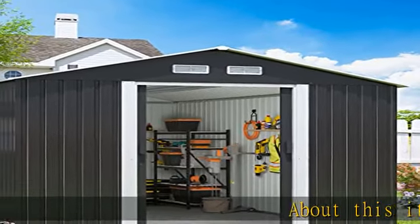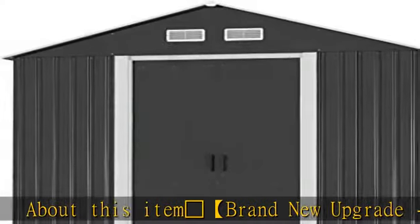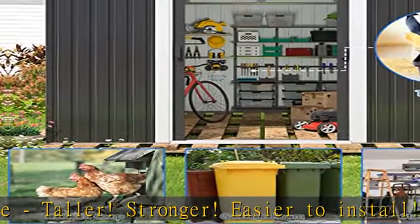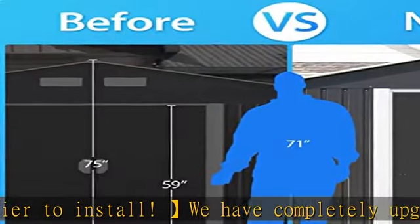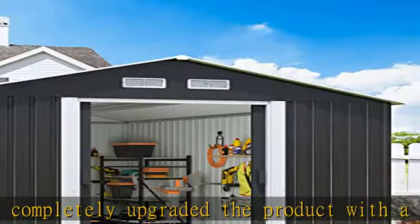Rocket brand new upgrade: taller, stronger, easier to install. We have completely upgraded the product with a higher height, more solid overall structure, and easier product assembly. The overall height of the product has been increased to 80 inches so that it does not feel oppressive when standing and working in the shed.